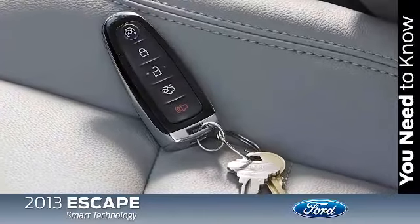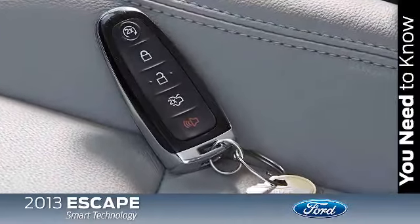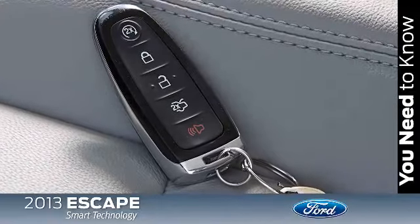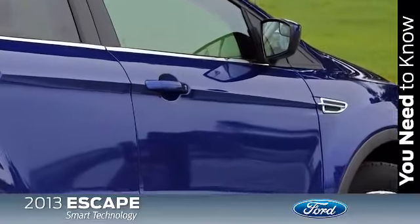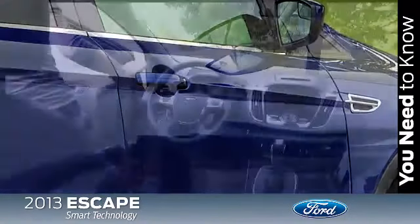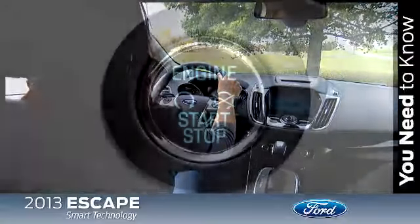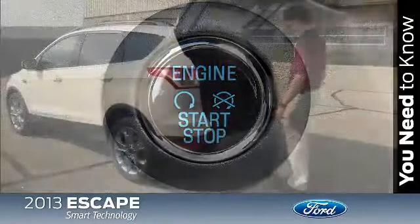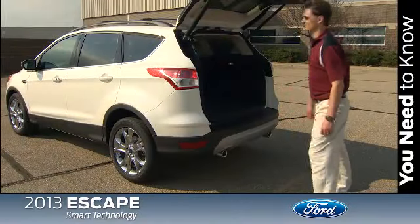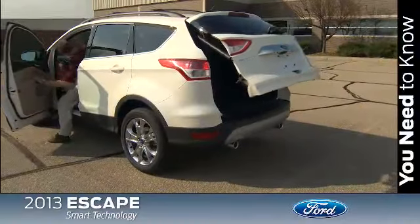Intelligent access with push-button start is also available on Escape. This system senses when the intelligent access key fob is in range of the door and allows access to the vehicle when either front door handle is grabbed. Once inside, pressing the brake pedal and pressing the engine start-stop button on the instrument panel will start the vehicle. What's nice about this feature is that you can enter the vehicle and start it without ever getting the key fob out of your pocket or purse.